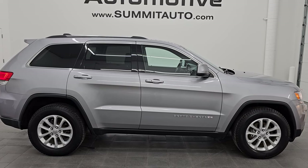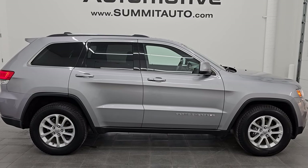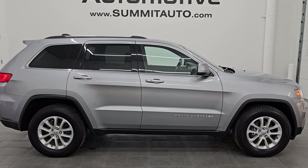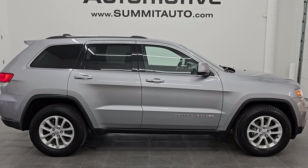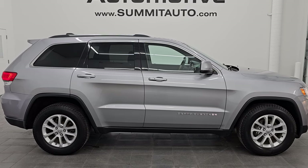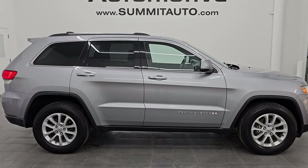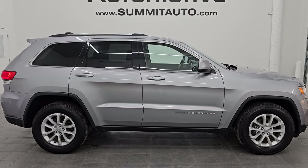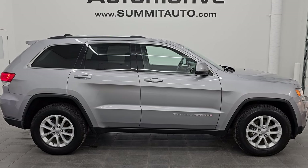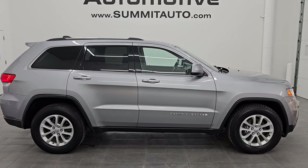In a second you will see a link to subscribe to my YouTube channel in the upper left, a link to all the Grand Cherokee videos I've ever done in the upper right, a link to this vehicle on our website in the lower left, and a link to one of our latest YouTube videos in the lower right. We're super excited to help you with this ultra clean 2014 Jeep Grand Cherokee Laredo in Billet Silver Metallic. Thank you so much for checking out the video — remember to like, subscribe, and share on the YouTube channel. I really appreciate it. Thanks and have a great day.